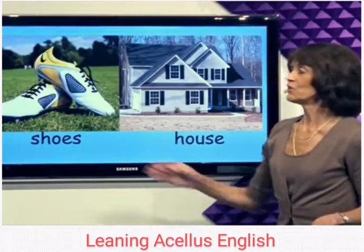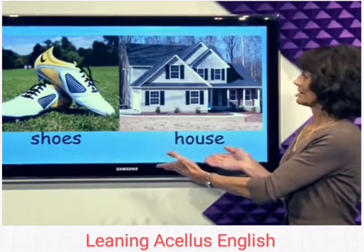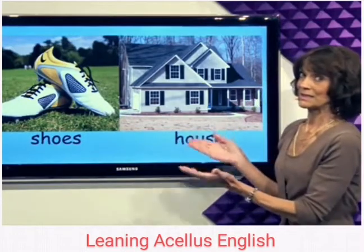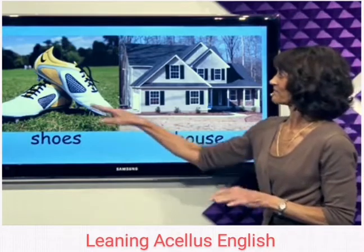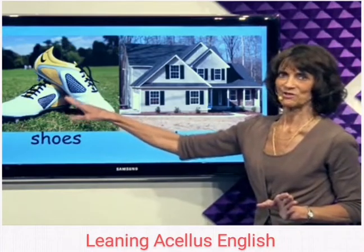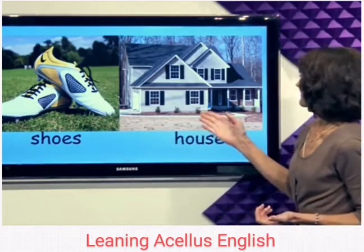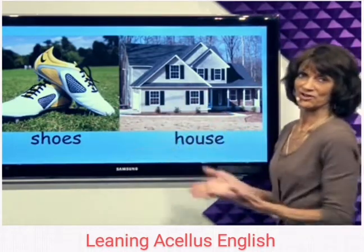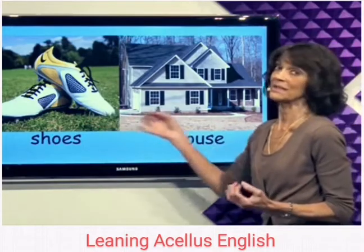Do you wear shoes in the house? If you wear shoes in the house, make sure they have no dirt on them. Do you like these shoes? Yellow and white — and yellow house. They kind of match. Just be careful about shoes in the house.